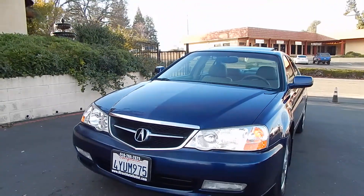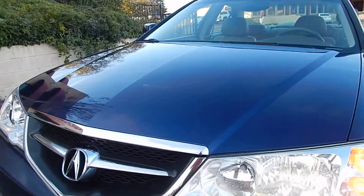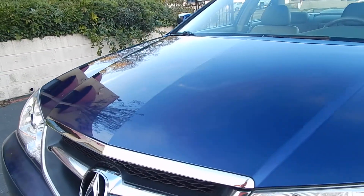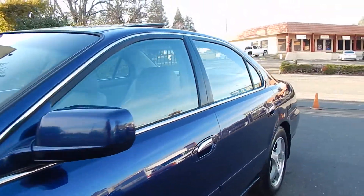HID bi-xenon headlights, as you can see, are bright. Headlights are nice and clear. The front of the hood is not hammered away with rock chips and awkward eyesores. Vehicle runs smooth and runs strong.